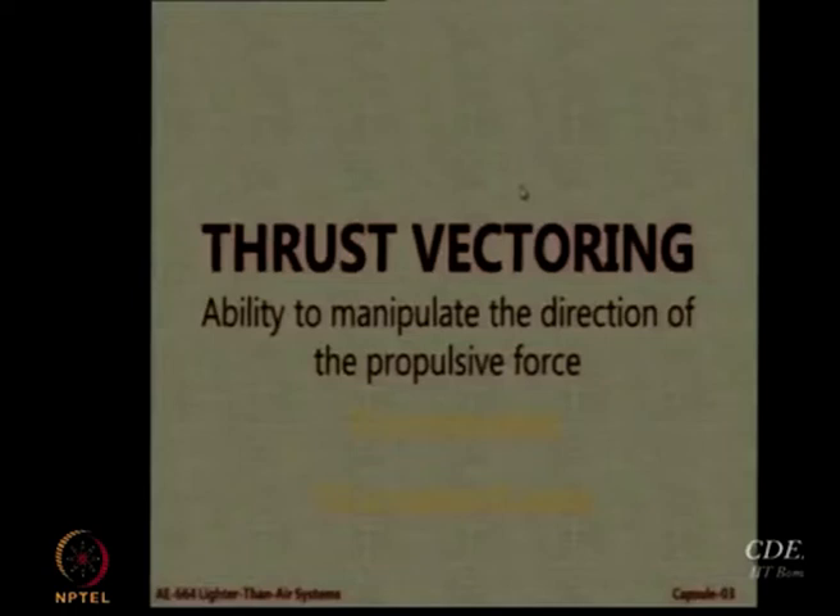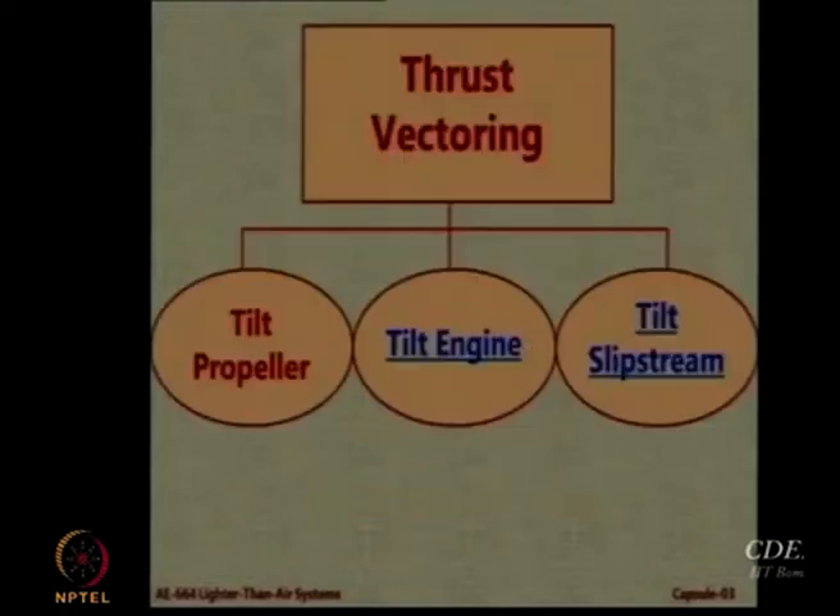This thrust vectoring is achieved by tilting the whole engine, because the entire motor was tilted. One more example of a tilt engine is something you may already know — we have seen many examples of tilting the engine for thrust vectoring.